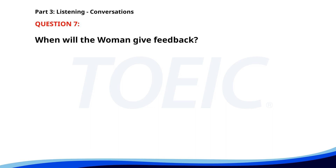Number 7. Do you need any help with the presentation for next week's conference? Yes, some feedback on the slides would be great. I'll take a look at them and get back to you by tomorrow. Thanks, that would be really helpful. When will the woman give feedback? A. Tomorrow. B. Next week. C. Today. The correct answer is A. Tomorrow.